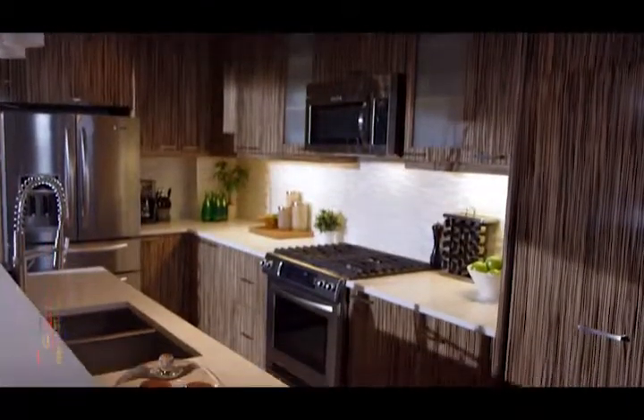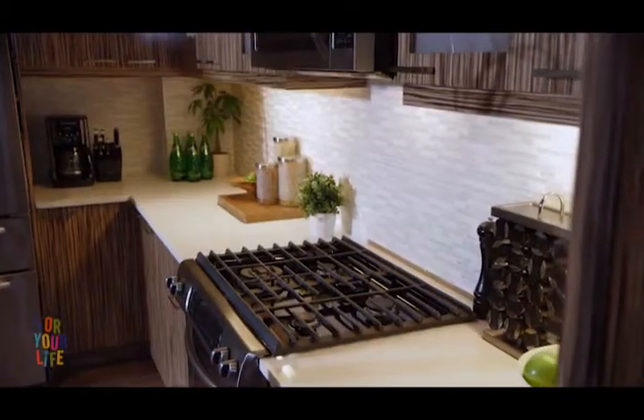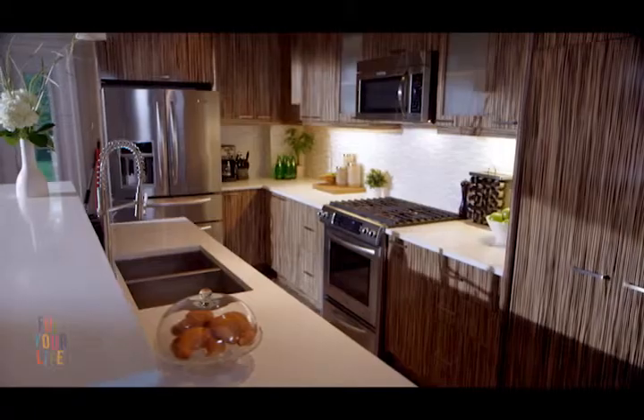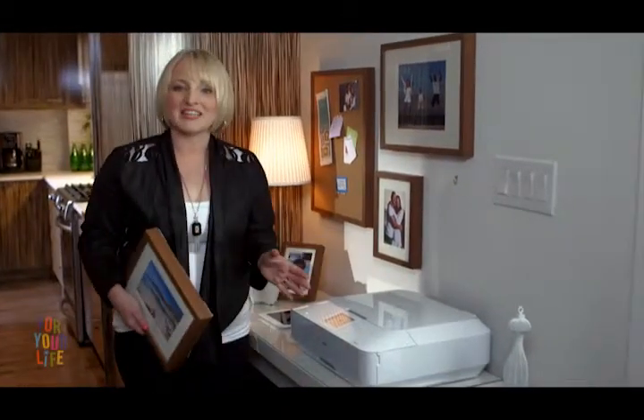My client decided on the look with the white printer, and just look at this beautiful space. The mix of white and brown is so crisp. The white is fresh, modern, clean and optimistic, while the brown adds warmth, tradition and a relaxed, down to earth feel. This is the office nook in the kitchen, and the white printer was the perfect choice for the space.